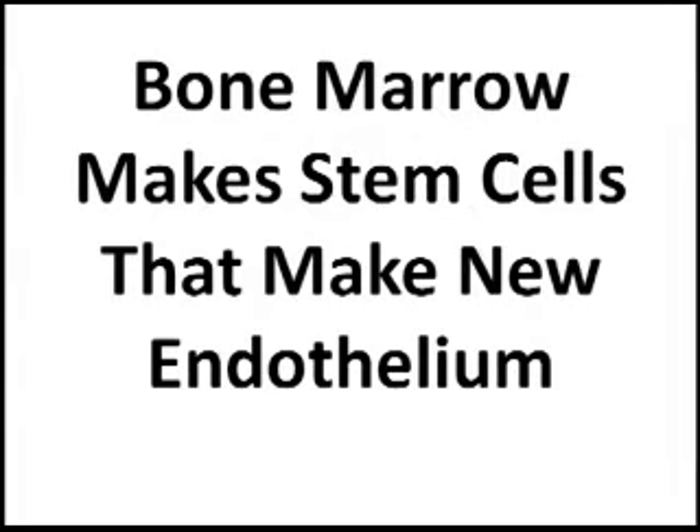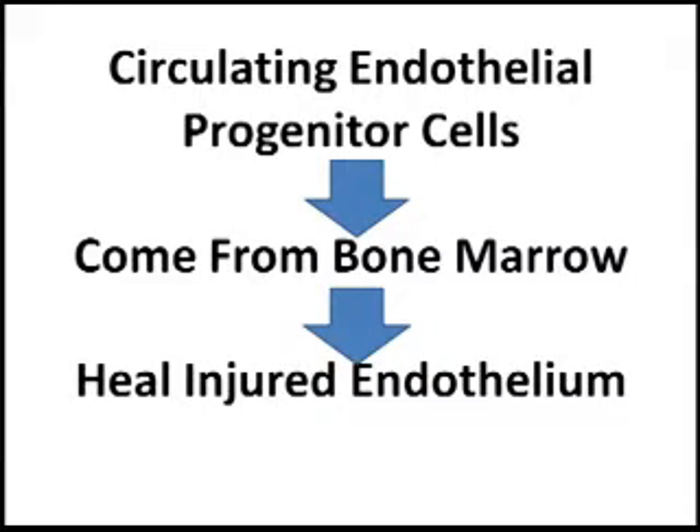A very important finding was that the bone marrow has stem cells that it continually releases at a lower level to heal injured endothelium. This gave rise to the whole idea of circulating endothelial progenitor cells — a type of cell that comes from the bone marrow, and once the endothelium is injured, it heals it.